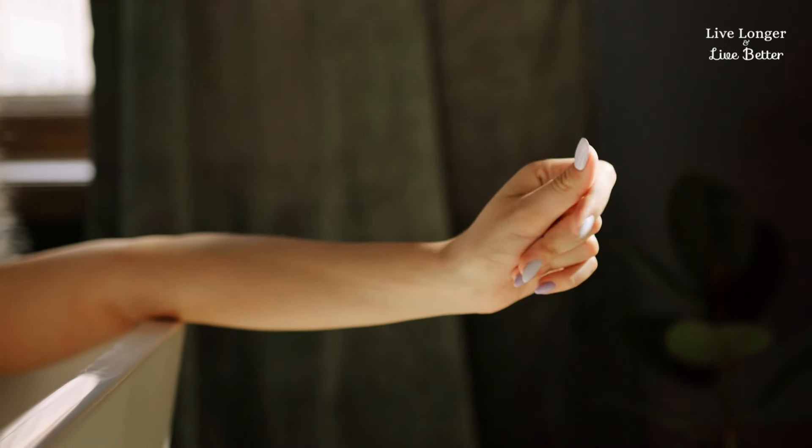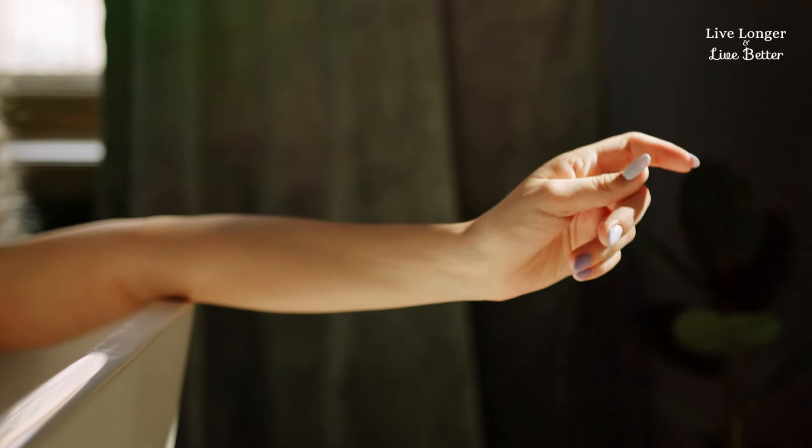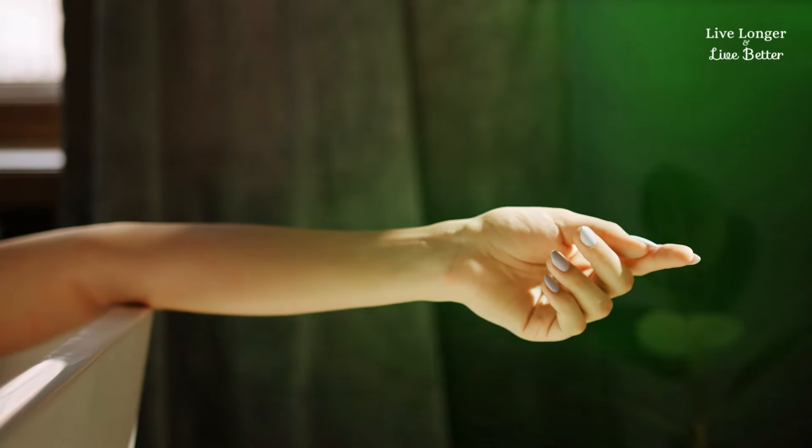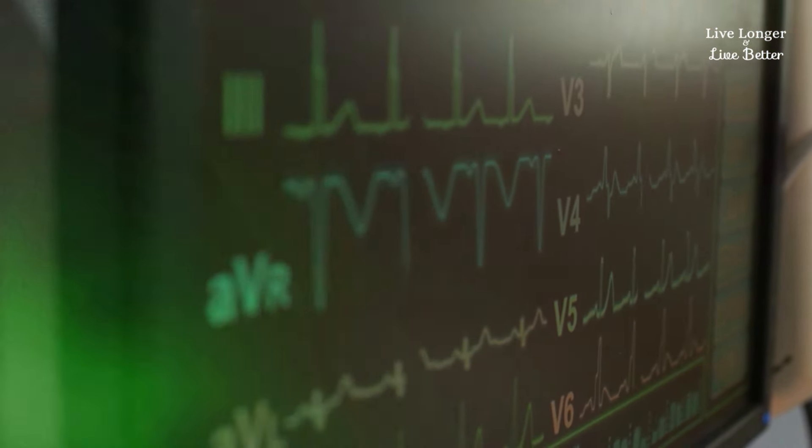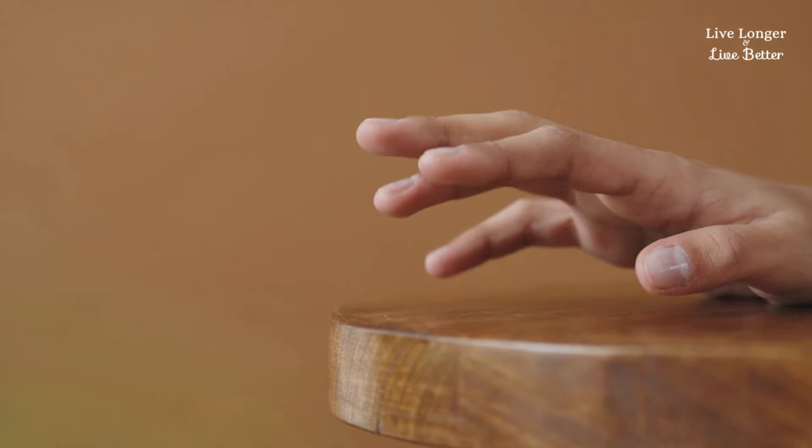You know that surprising connection between the hands and the heart? Although we usually think of the chest or heart rate when we talk about heart problems, the hands also have something to say. Catching these signs early can make a huge difference, saving lives and keeping your heart healthy.